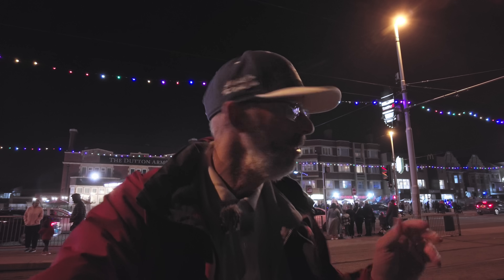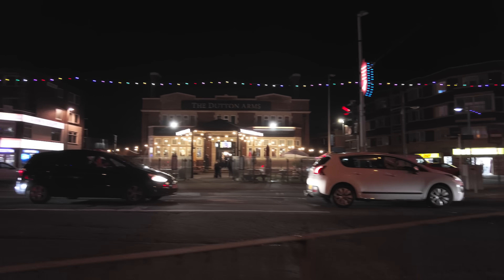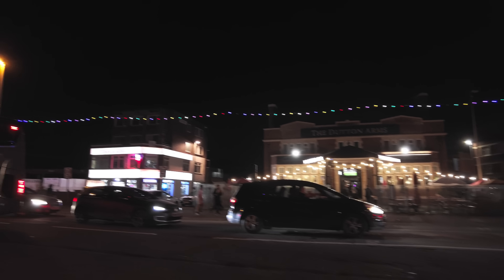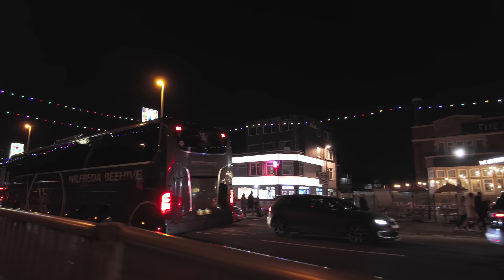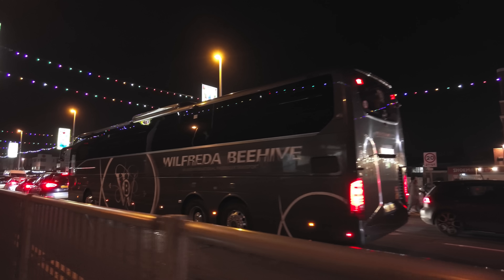Bond Street is just down the back of here, which is a little bit apocalyptic, folks. We'll take a look at that — it's a different story to here on the promenade. Oh, it's absolute madness around here. We've got the Dutton Arms over there, and it's really really busy — a lot of coaches.